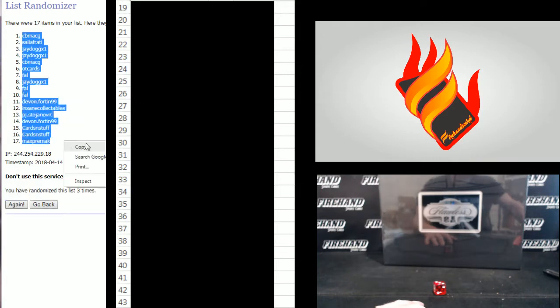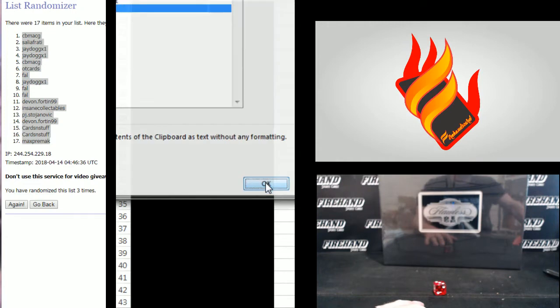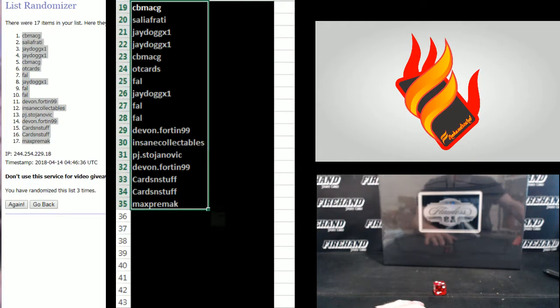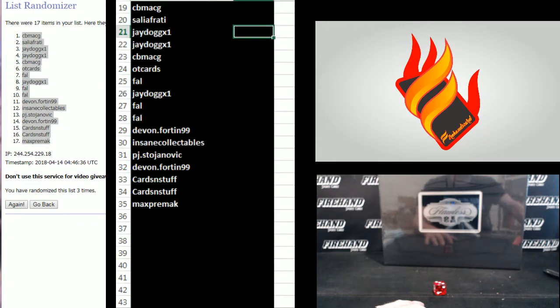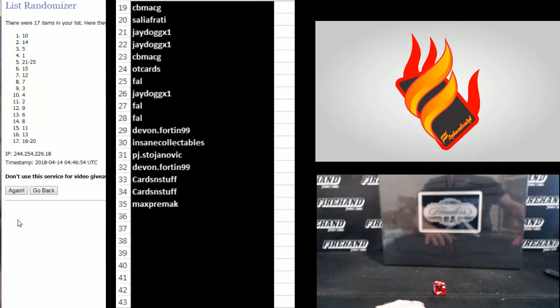CB MACG number one, Max Pre-MACC number 17. Numbers: one through 15 and then two number blocks. One, two. Third and final hit, good luck.